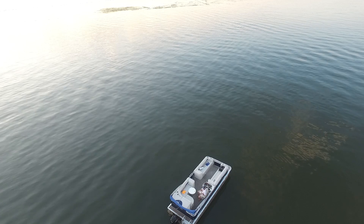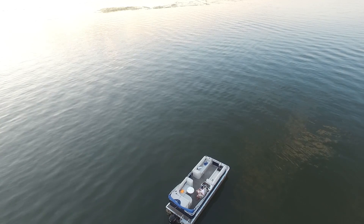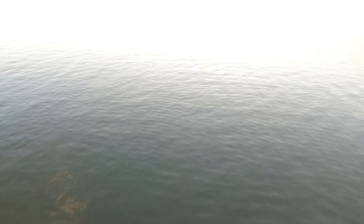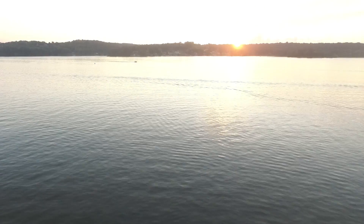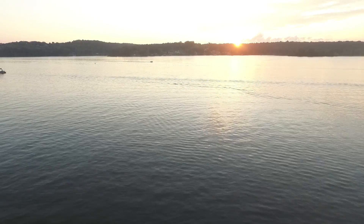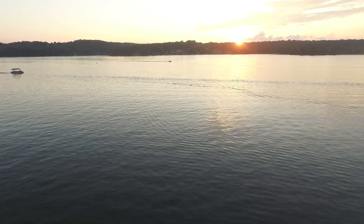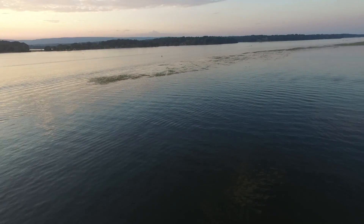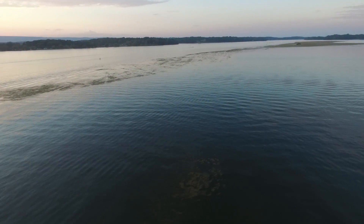All right, let's set waypoint one. So two waypoints — I'll put one out here. Again, I'm just going within line of sight, as you can see on the screen — it's just not that far out.